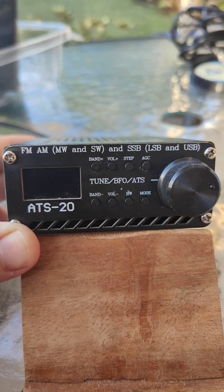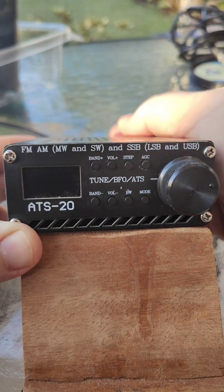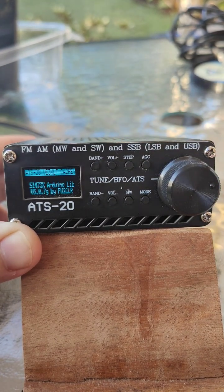G'day folks, so I just updated my little ATS-20 with the newer firmware version 3.07G. We'll have a look now what it turns on.